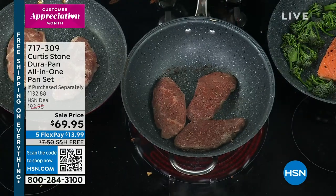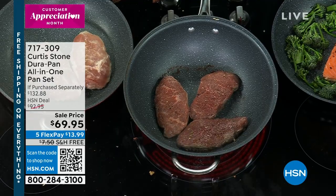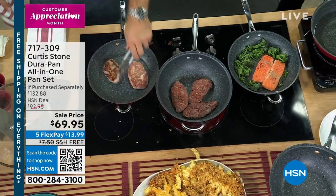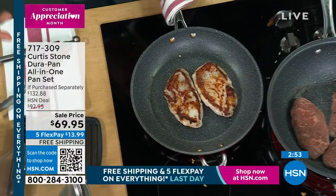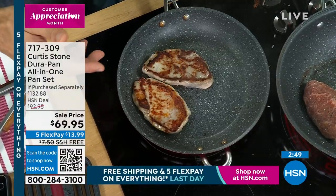Number one customer-rated because these work — and they work this month, next month, and next year. They work and work and work. I've had mine for years. We had a caller yesterday — if you have DuraPan, give us a ring, because you have made this brand what it is. Look at these two ribeyes — there's not a hot spot in that pan. It cooks edge to edge perfectly and evenly.